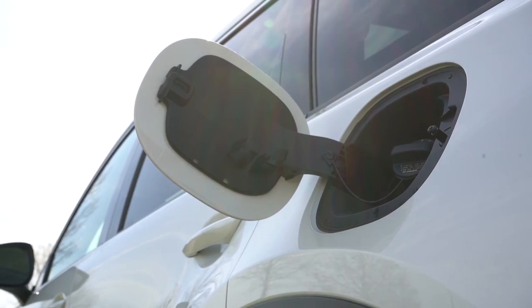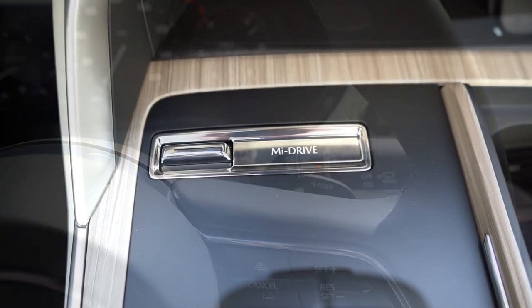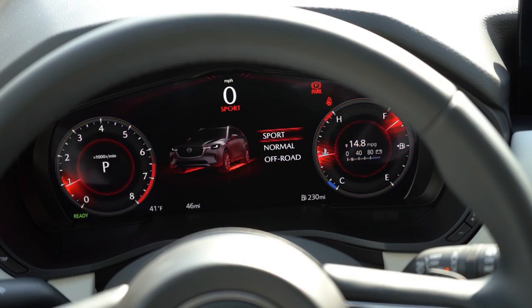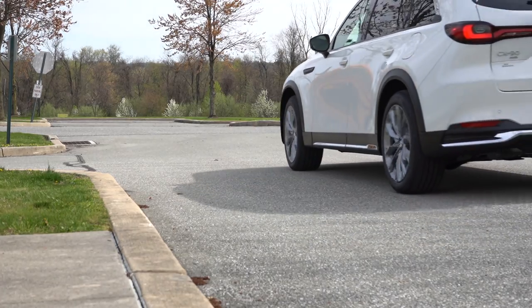Before we do any acceleration or paddle shifter testing — and there are paddle shifters — I want to mention the drive modes. It's called MI Drive, located directly in front of the shifter. Drive modes include Sport, Off-Road, Towing, and Normal, essentially adjusting shift points and throttle response.